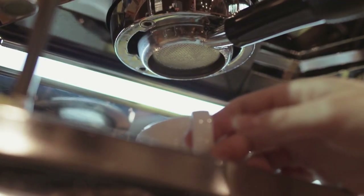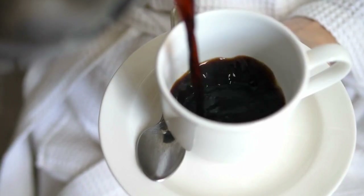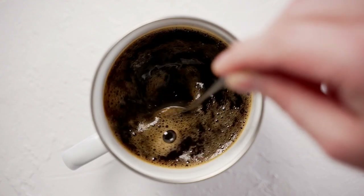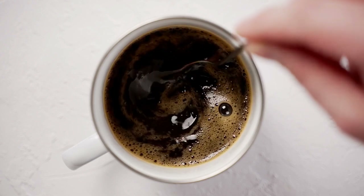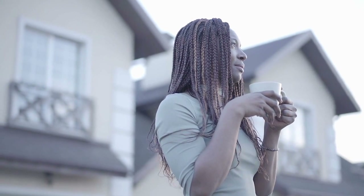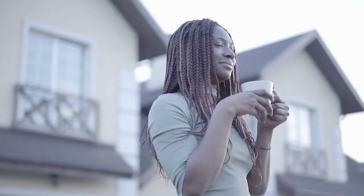First, it's important to choose the right type of coffee. Opt for black coffee, which is simply coffee with no added sugar or cream. Black coffee is a great option for people with diabetes because it contains minimal calories and has no added sugars. Additionally, it is also a good source of antioxidants, which can help to improve overall health.